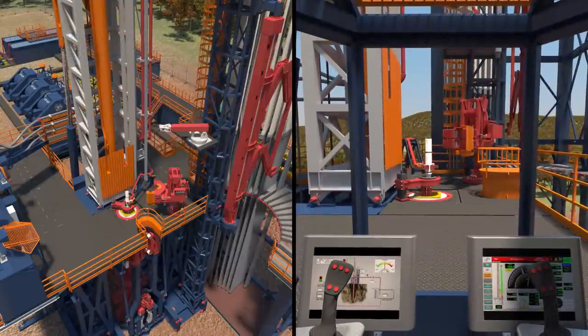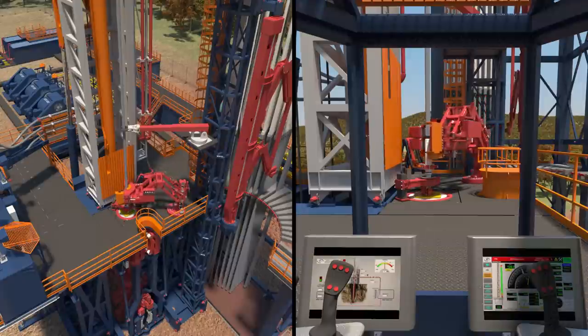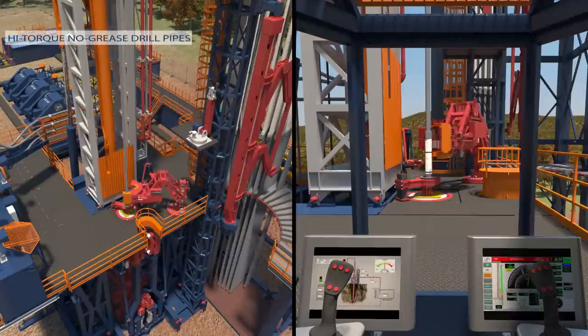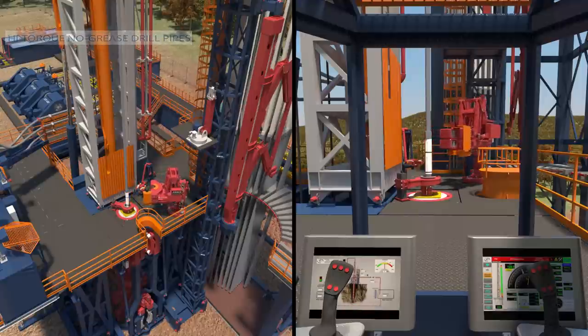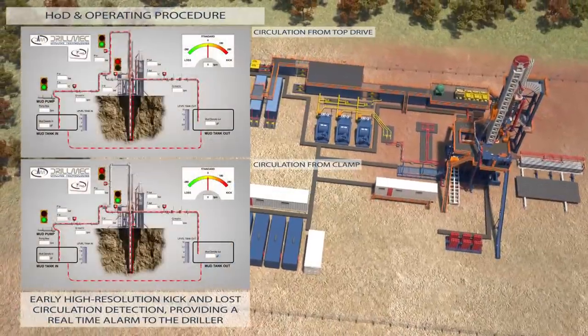The HOD package is able to maintain constant bottom-hole pressure, ensuring in a fully automatic way the mud circulation while making up and breaking out drill pipe connections during drilling operations. It provides early high-resolution kick and lost circulation detection, giving a real-time alarm to the driller. It reduces friction in the well and stresses to the top drive through an anti-friction system integrated on the tool joint of the drill pipes, and eliminates the use of grease during drill pipe connection through the use of high-torque no-grease rods. The HOD package is controlled directly from the driller control cabin and remotely through the DMS.